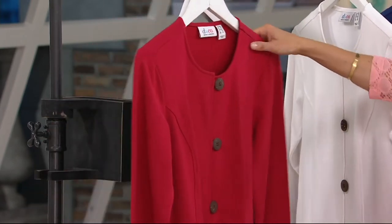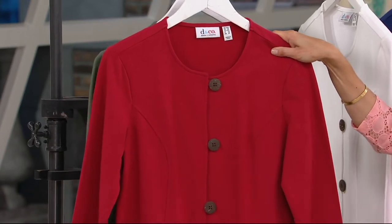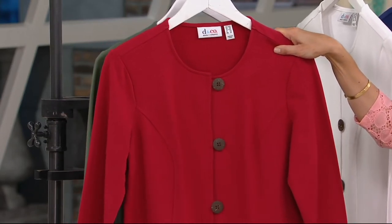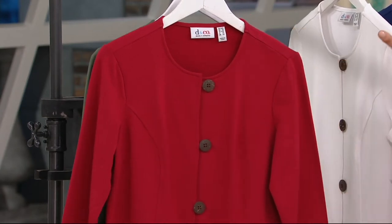Here is your apple red option. Bring on the white pants, bring on the blue jeans, bring on the navy, bring on the black — bring it with you wherever you are going, tucked into your denim. I mean it is a gorgeous red.